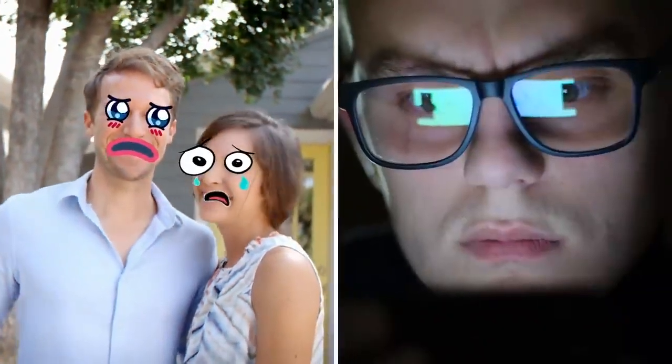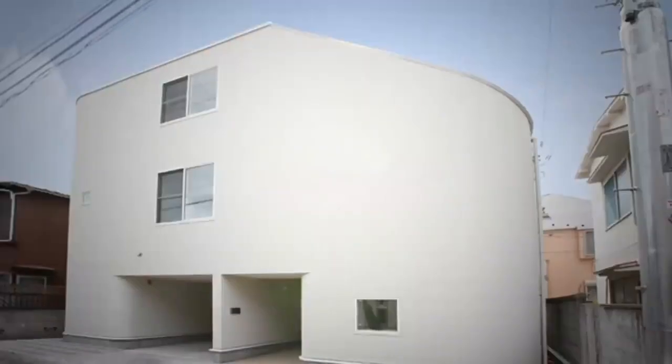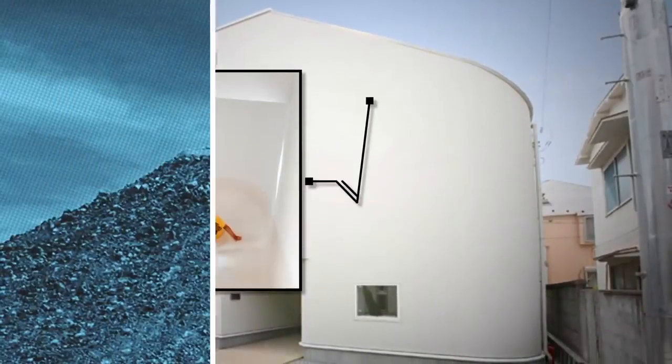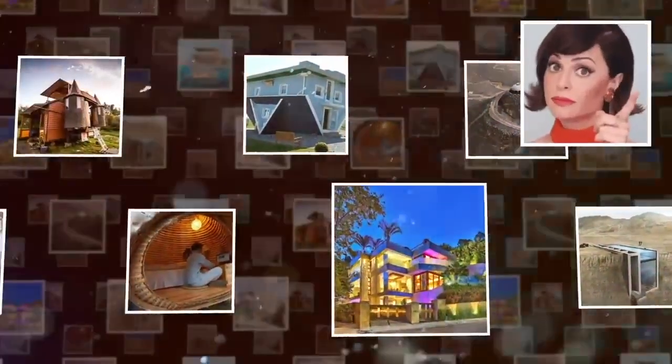Are you happy with your home? I used to be, until I saw some of the houses coming up in this video. From invisible tree houses to castles on wheels, some of these enviable mansions come complete with slides, 360-degree panoramic views, and even underwater bedrooms. So let's get started, but be warned — by the end of this video, your own home might start to look pretty shabby by comparison.